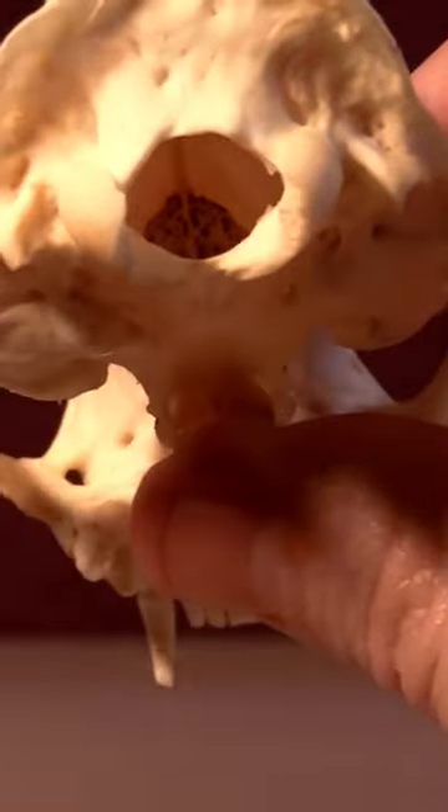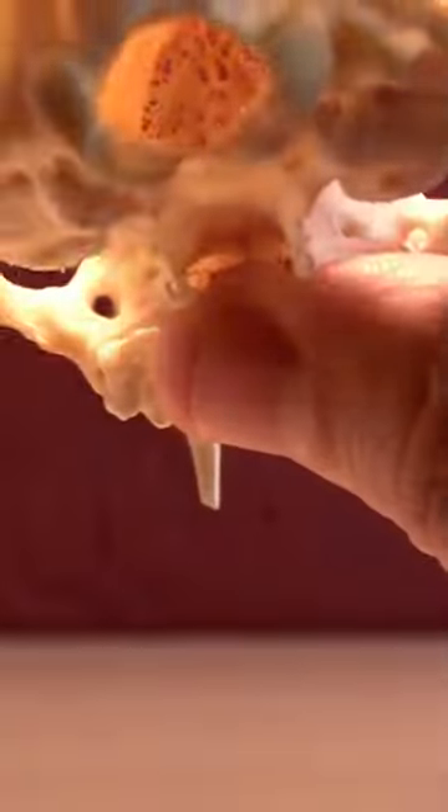If you look inside here, maybe if I bring a light — oh, there we go. If I bring the light in front of it, you can see — you see that spongy bone in there?